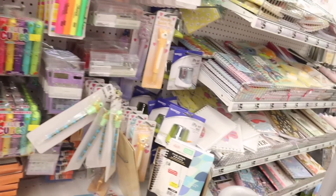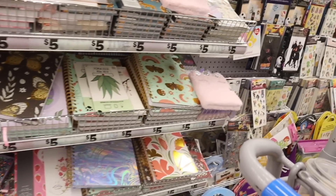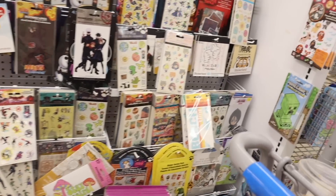Do you see anything you really want to bring home? I went over the glitter notebooks — they're really cute as well — and they usually have the same stickers every single week.